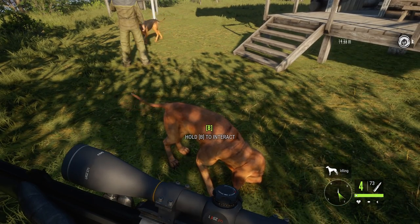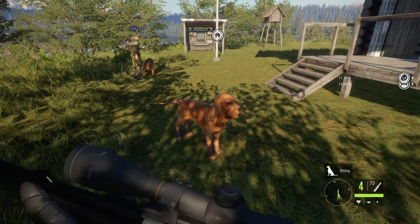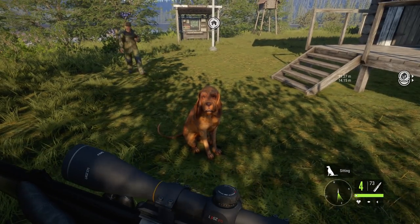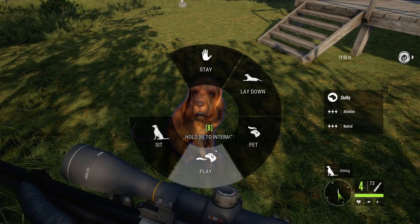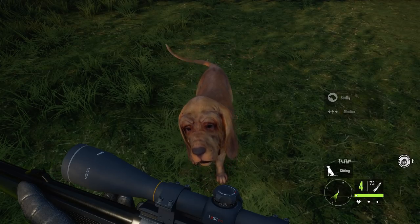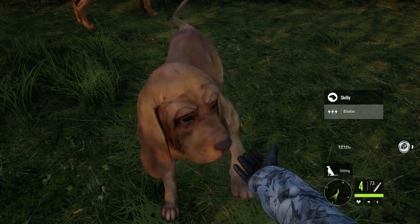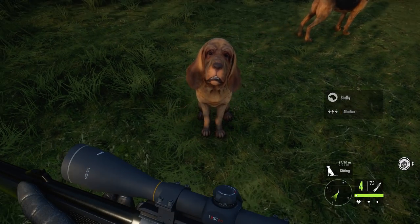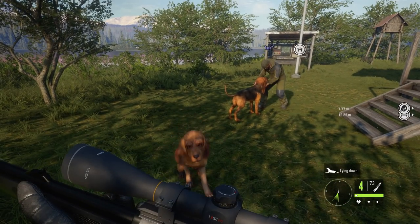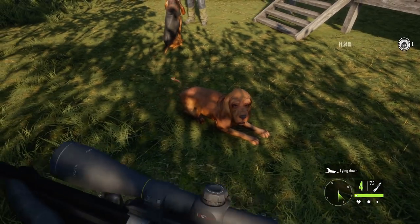Holding B to interact opens commands: stay, lay down, pet, play, sit. They try 'sit' — Shelby sits. The player's real dog in the background did the same thing simultaneously. Petting Shelby shows 'attentive' underneath her name. The 'play' command makes her give a paw. Then 'lay down' — the character makes a special whistling sound for each command.